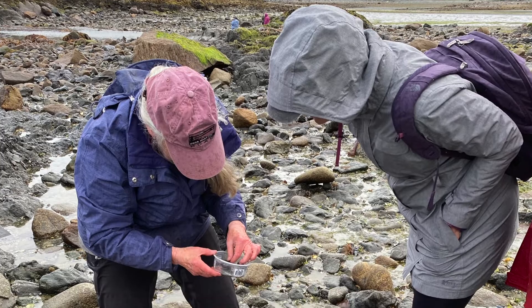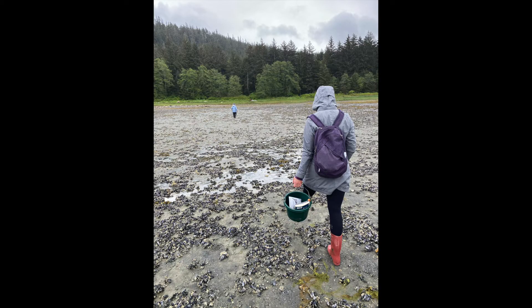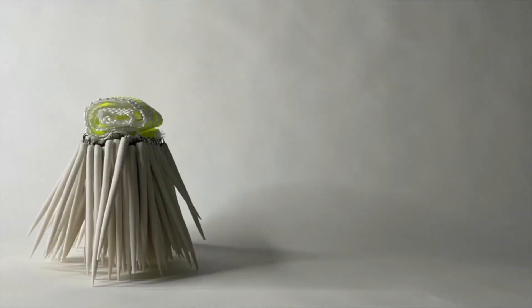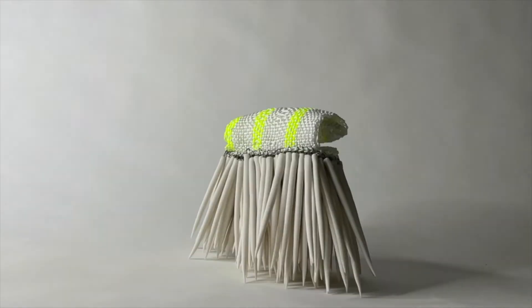All of my work is inspired by nature. Last year I took a research trip to the Alaskan coast and explored the tide pools during a supermoon. Many of these tiny monsters are created as a direct inspiration from that trip.